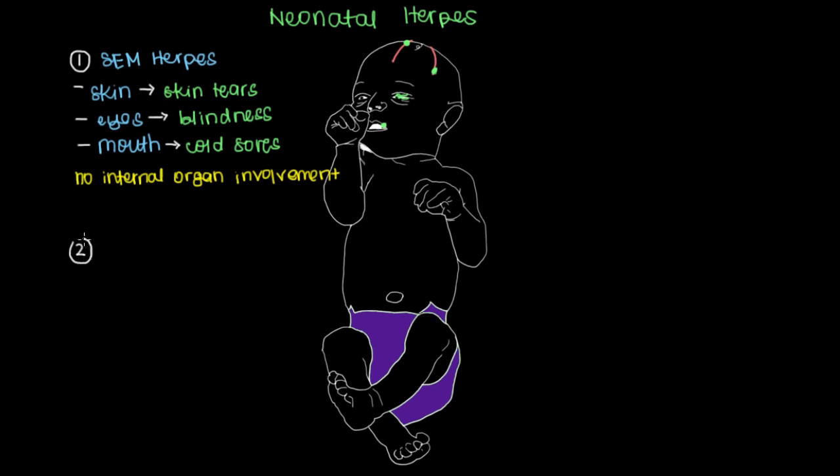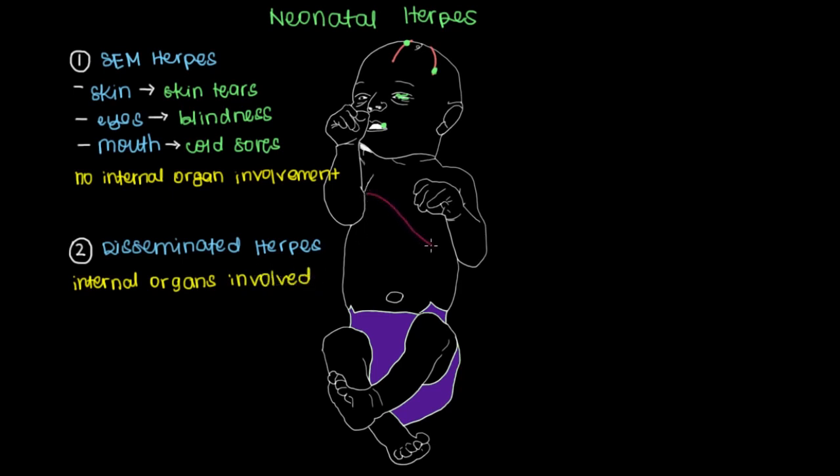The next level of neonatal herpes is what's referred to as disseminated herpes, which as the name suggests is disseminated more throughout the body, meaning that internal organs are now involved. The organ most commonly affected is the liver. The herpes virus will spread there and white blood cells will fight the herpes virus in the liver.